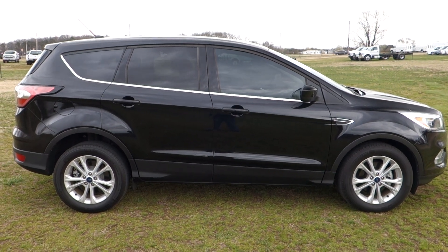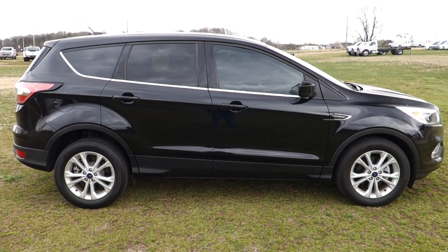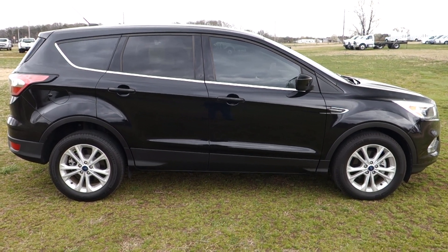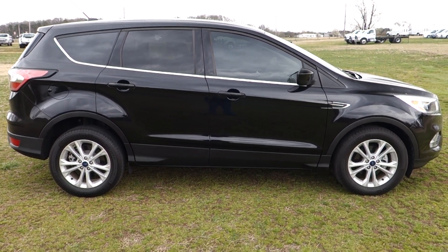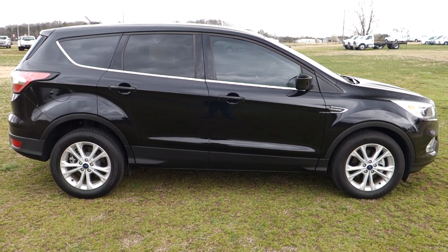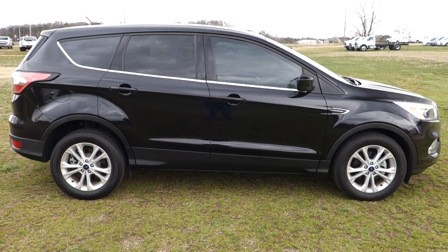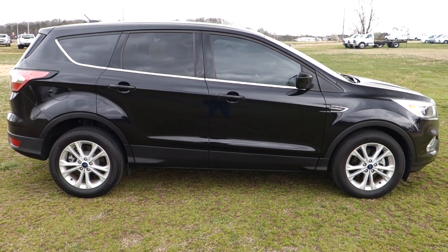Good afternoon, folks. It's Rich here at the Preston Autoplex in Maryland. If you're looking for a nice, clean Ford Escape, you are in luck with this one today. 2017 Ford Escape SE front-wheel drive, just over 7,000 miles. This vehicle is in ridiculously clean condition, and yes, it's also sold to you with the balance of the Ford factory warranty.